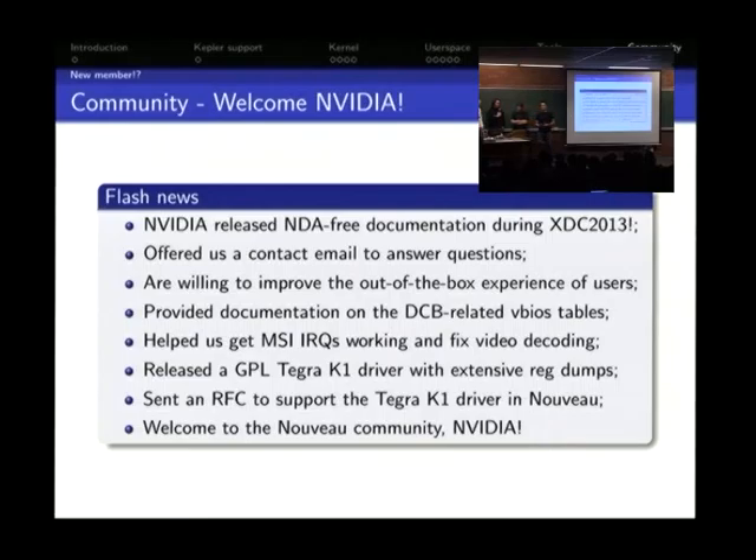We are looking for contributors — especially people interested in compilers, documentation writers, or anyone willing to help answer questions in the Nouveau IRC channel. There aren't many of us, so any help is appreciated. Come forward in IRC or send an email to one of us — we'll get you sorted.